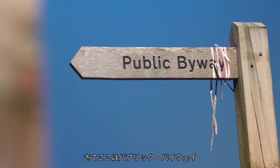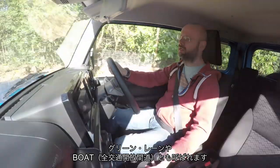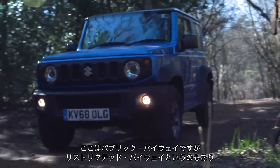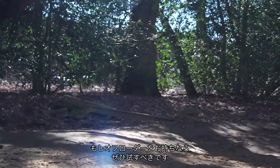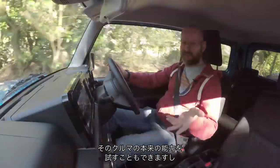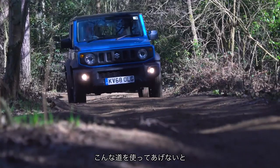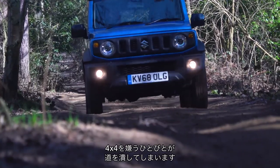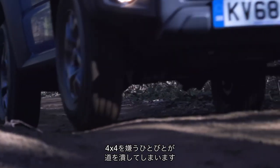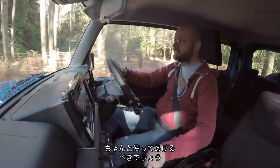So this is what is called a public byway. Sometimes we call them a green lane here, sometimes a BOAT — byway open to all traffic, which is what they used to be called. There are restricted byways you can't use motorised vehicles on, but public byways you can. And if you've got an off-roader, you should, because A, it tests the car and uses it to its proper extent, and B, if you don't use these things, some people who don't like 4x4s will stick big tree trunks across them and try to block them off. It's a right-of-way — an ancient historic right-of-way for vehicles and should be used as such.